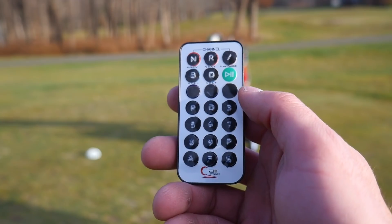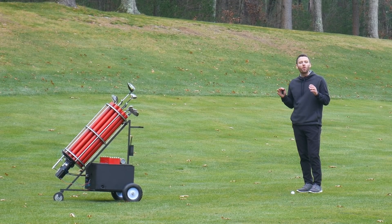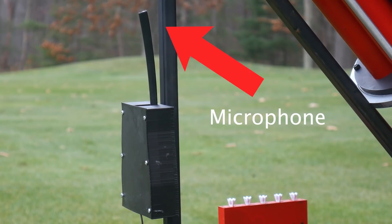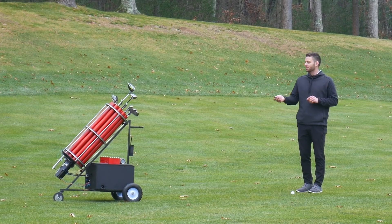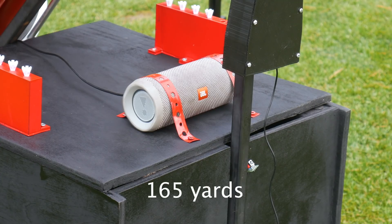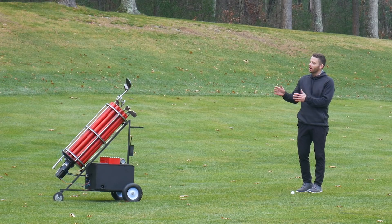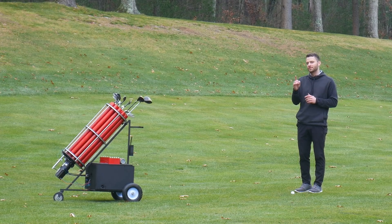I've been using this remote to control the golf bag and select a specific club. But what's even cooler is that this whole thing is voice activated and it can give me a recommendation just like a real caddy. Check it out — I have 165 yards. Nine iron. So it hears me, knows how far I hit all my clubs, and gives me the right club for the specific shot I need.